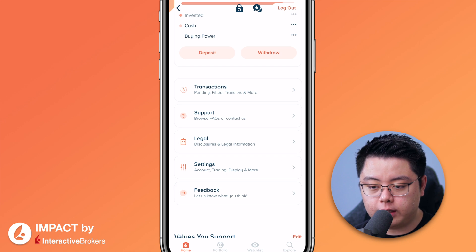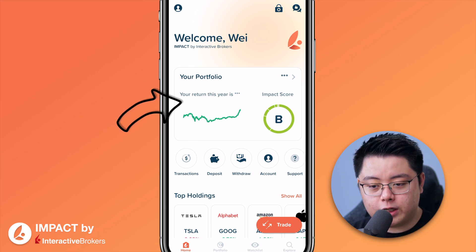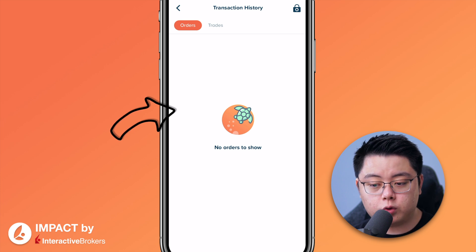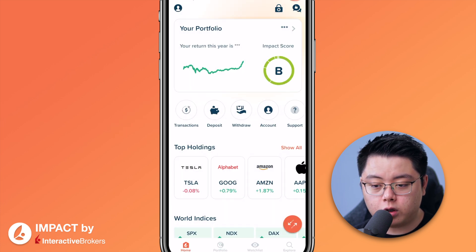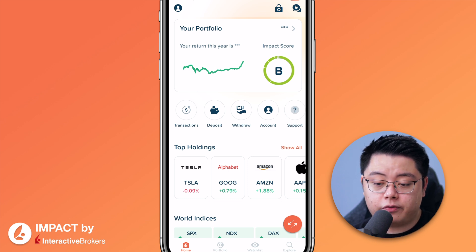Back in the Home tab, in the middle you will see your portfolio return for the year and the Impact Score, which shows how much your portfolio conforms to the ESG rating. Beneath that, you have essential buttons: Transactions, where you can see your orders and trades for the past seven days, and Deposit and Withdraw, which links you to the IBKR website to put money in or take money out of your brokerage account.